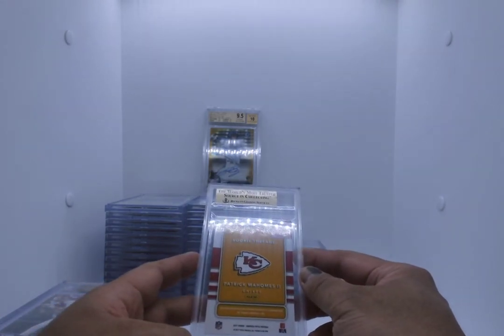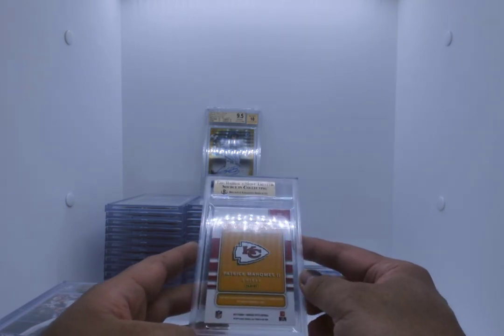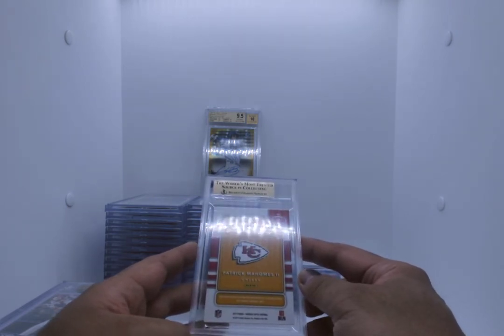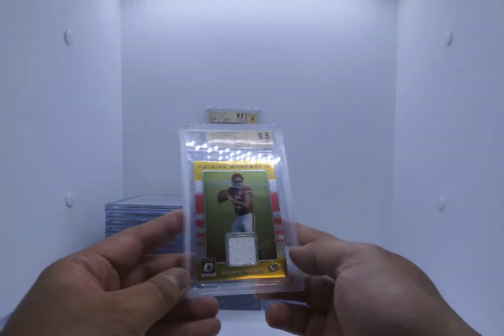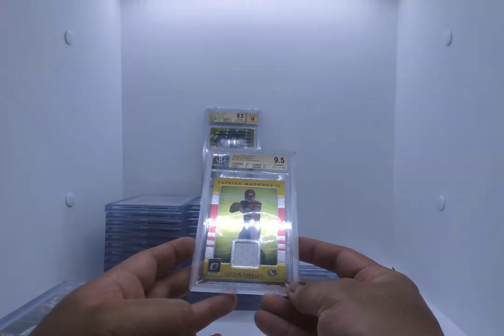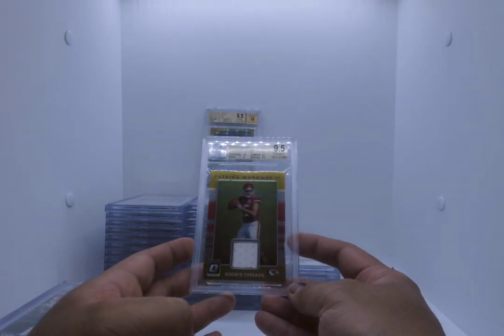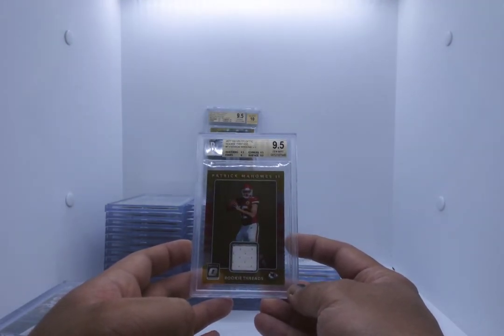Patrick Mahomes Rookie Threads — this is a 2017. It has the Player One Relic out of Optic Football. We know it's at least a 9.5 and it is — Patrick Mahomes Rookie Threads. This is for sale. Rookie Threads 9.5, 9.5, 9.5 — except for edges which are 9. It's a Gem Mint and it is for sale. Love this card.